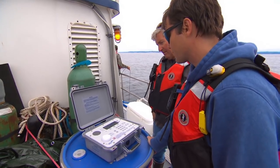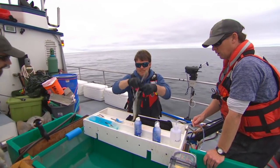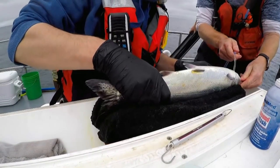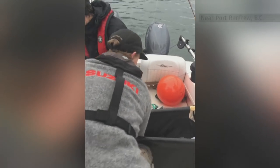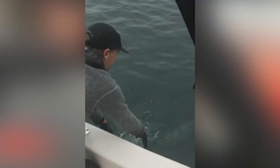The tags communicate with receivers that have been placed in the ocean. This crew is hoping to tag 300 juvenile Chinook, and similar work is going on off the coast of Vancouver Island, where researchers with the University of British Columbia are tagging 100 adult salmon.